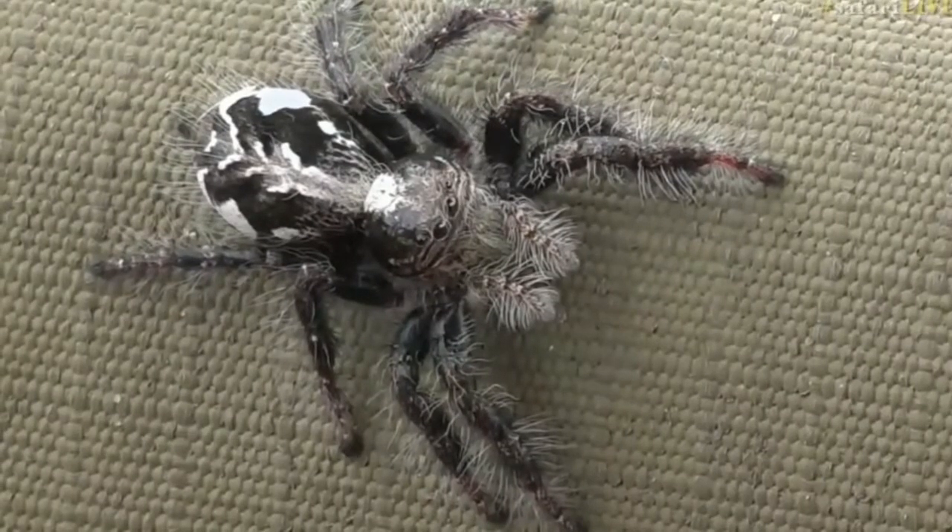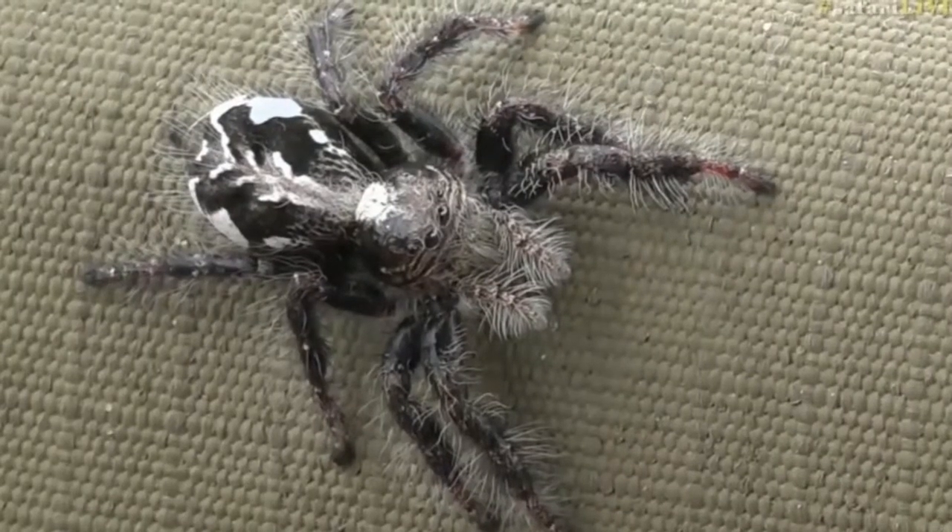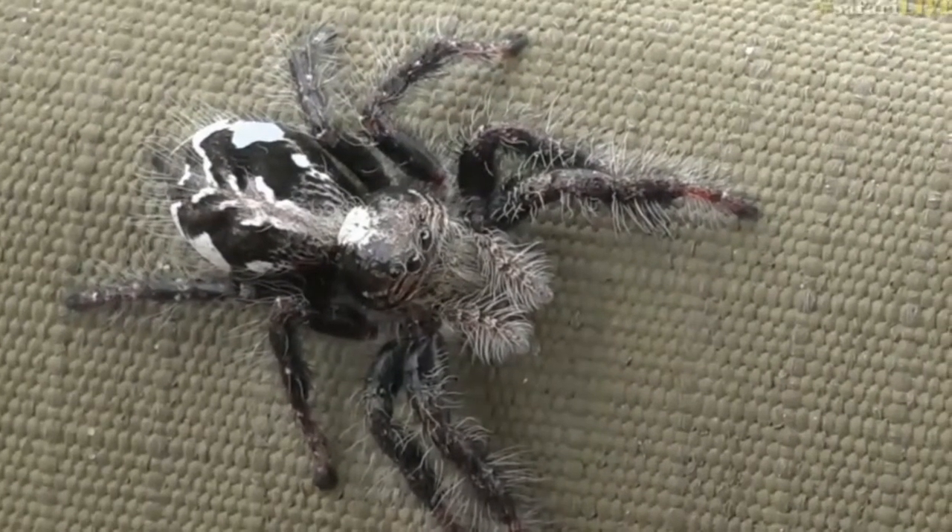These guys have got the most incredible structure where they're able to squeeze their lymph into their legs, and it basically works like hydraulics — they're then able to jump from one place to another. But isn't he a really cool looking thing?